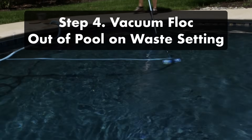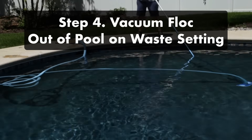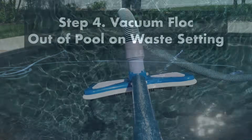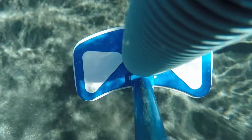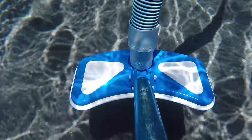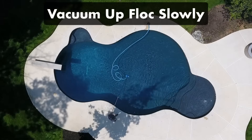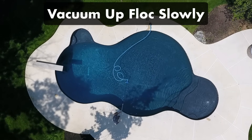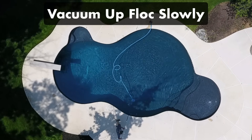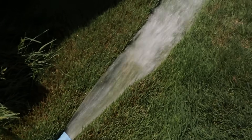Step four: vacuum the flocculant out of your pool. You should now see a big cloud at the bottom — this means the flocculant collected all the particles. Vacuum the water out on the waste setting; if you vacuum through your filter system it'll blow right back in through your return jets. If you don't have a multi-port valve, open the drain port on your filter and let it drain out as you vacuum. Move the vacuum slowly along the bottom or else you'll kick up the cloudy water, and you may have to do this multiple times — let the cloud resettle before continuing. The flocculant-filled water will exit out of your filter's waste port, so have your backwash hose connected and make sure your water level doesn't drop below the skimmer.